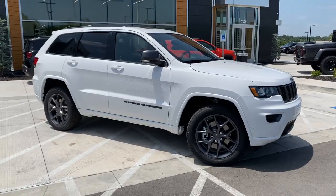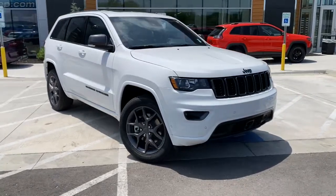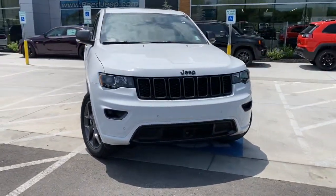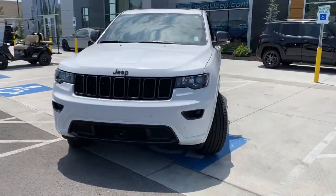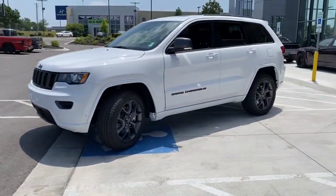Get acquainted with the 2021 Jeep Grand Cherokee. The Grand Cherokee delivers rugged off-road capability, refined luxury, technology that keeps you safe, connected, and entertained, and an iconic spirit of adventure.